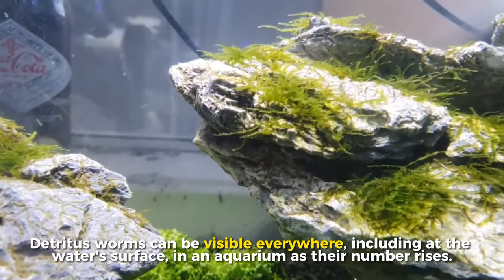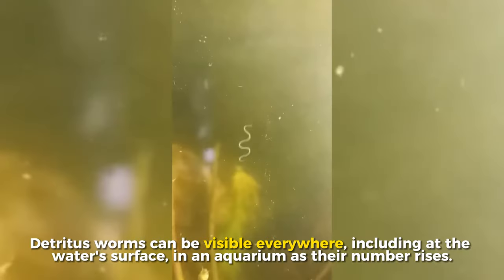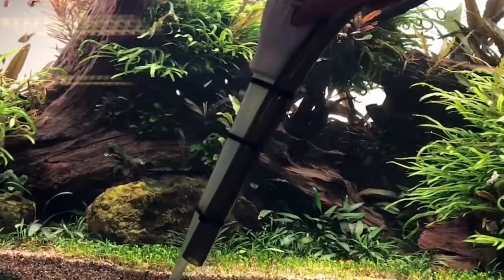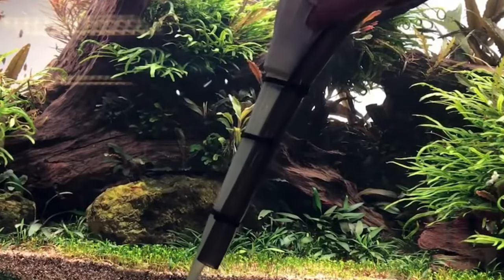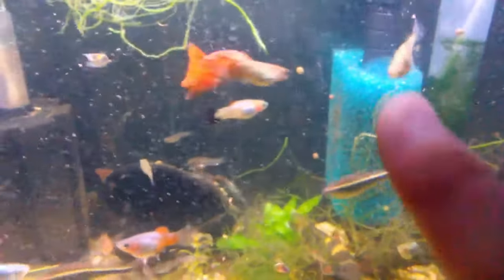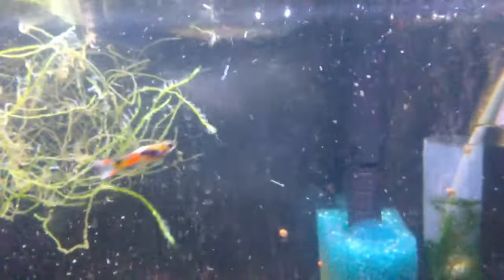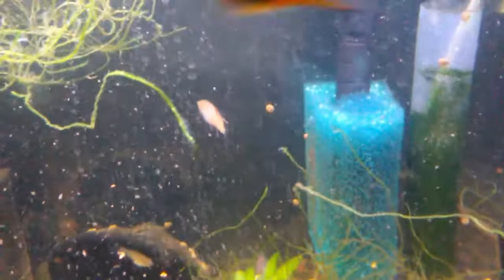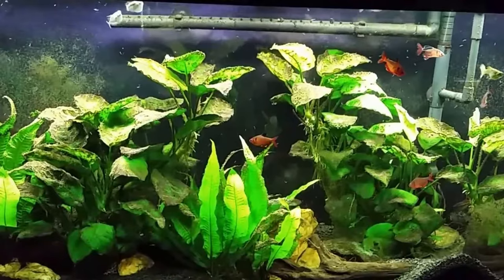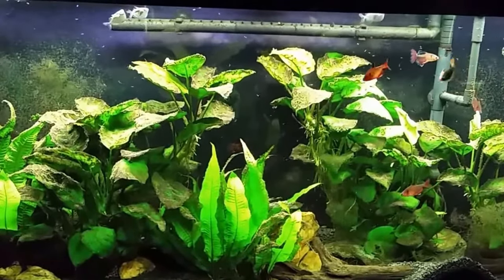Although they can be discovered hidden in other areas such as your aquarium's filter material, detritus worms typically inhabit the substrate. As their number rises, they can be visible everywhere, including at the water surface. Detritus worms are transported into tanks with fresh fish and plants, in gravel, filter media, water, or from other aquariums. Maintaining high water quality, cleaning your tank, vacuuming the gravel, and avoiding overfeeding and overstocking are all things you should do to stop a detritus worm population boom.